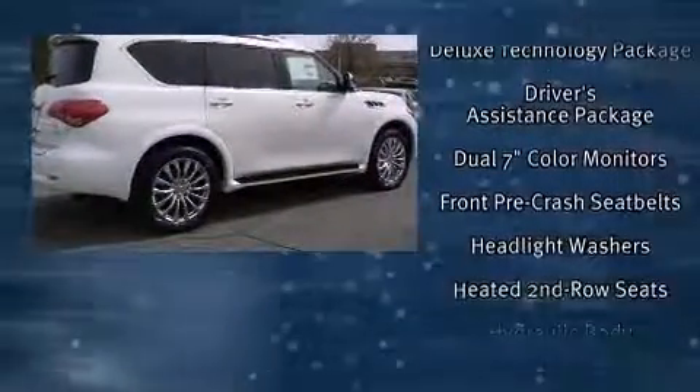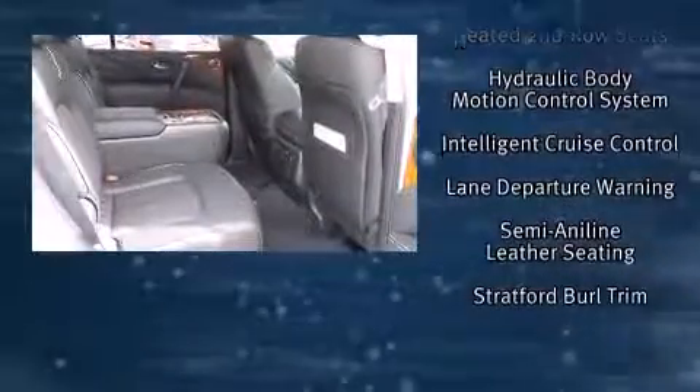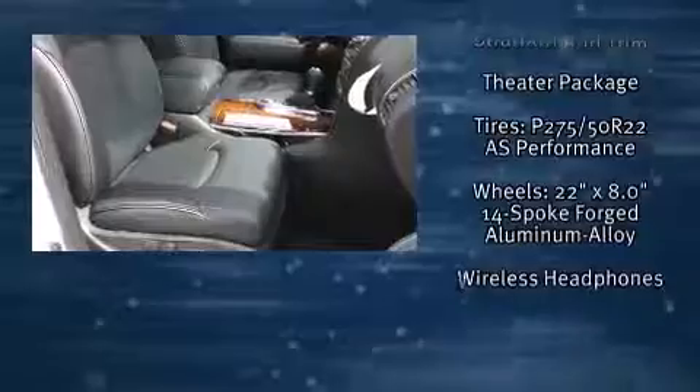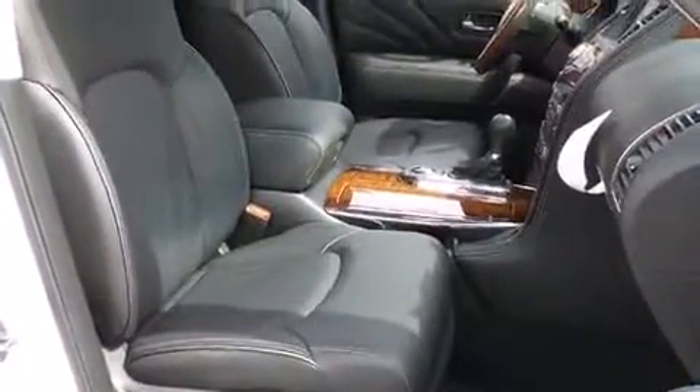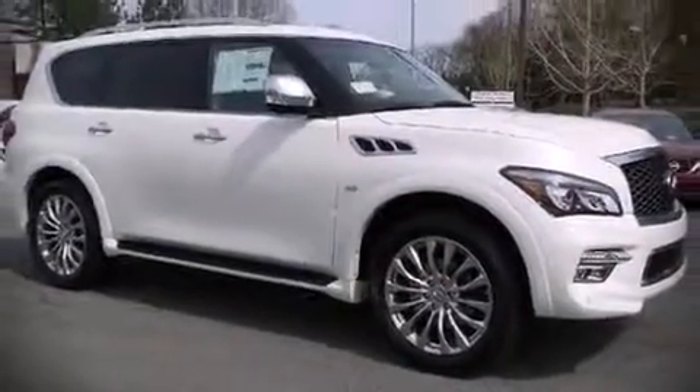Infiniti also prioritized safety and security with features such as brake assist, anti-whiplash front head restraints, and four-wheel disc brakes with ABS. Come down to our dealership and you'll get a great vehicle at a great price.